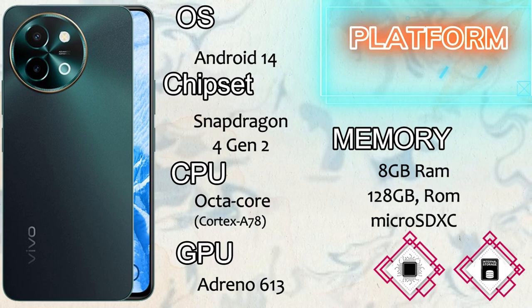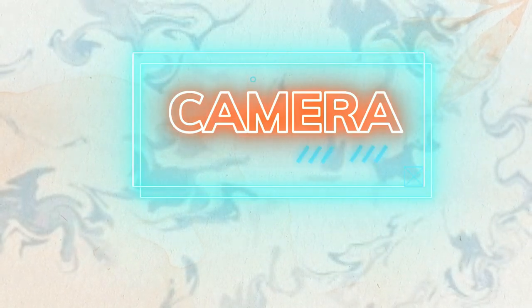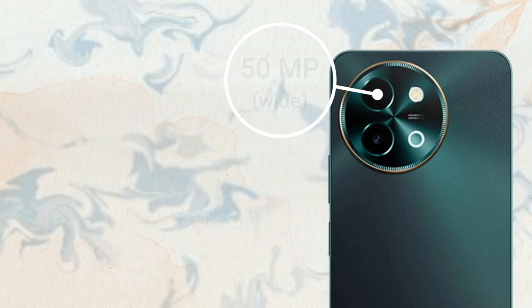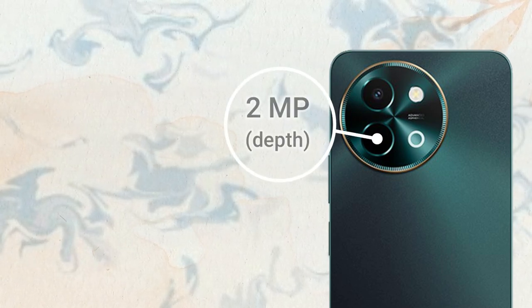The screen protection is Corning Gorilla Glass. The platform of the Vivo Y58 5G comes with Android 14 operating system with a Snapdragon 4 Gen 3 4nm chipset. The CPU is octa-core Cortex-A78 and the GPU is Adreno 613.